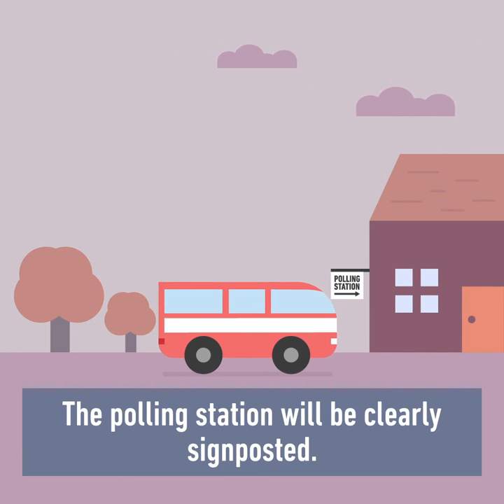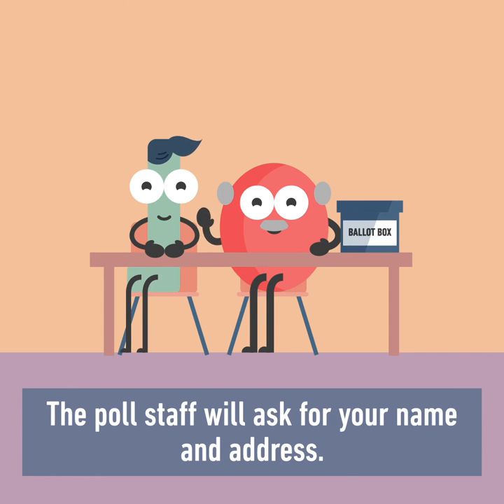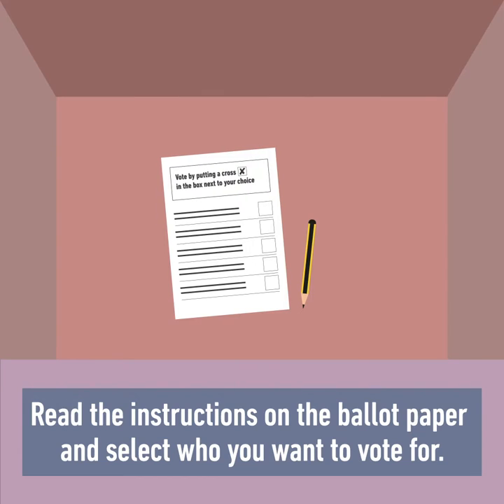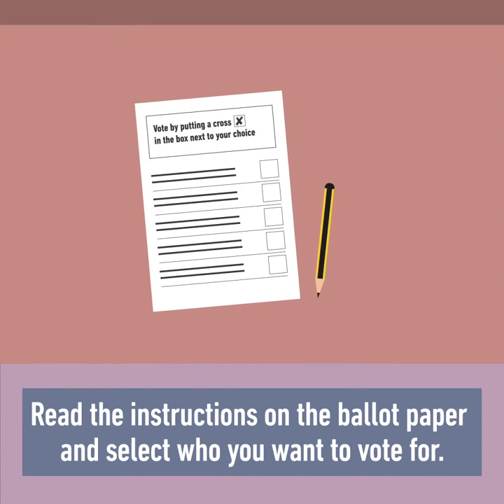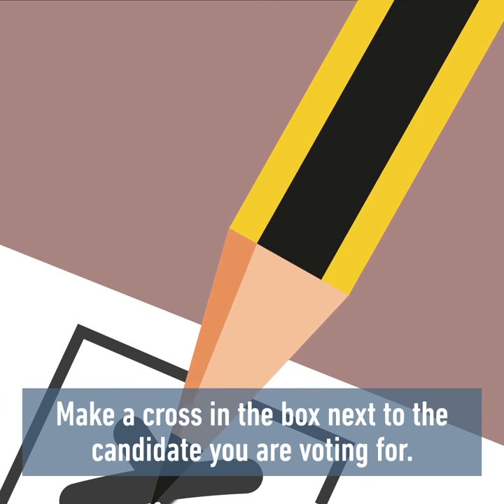The polling station will be clearly signposted. The poll staff will ask you for your name and address. Take your ballot paper to a booth. Read the instructions on the ballot paper and select who you want to vote for. Make a cross in the box next to the candidate you are voting for.